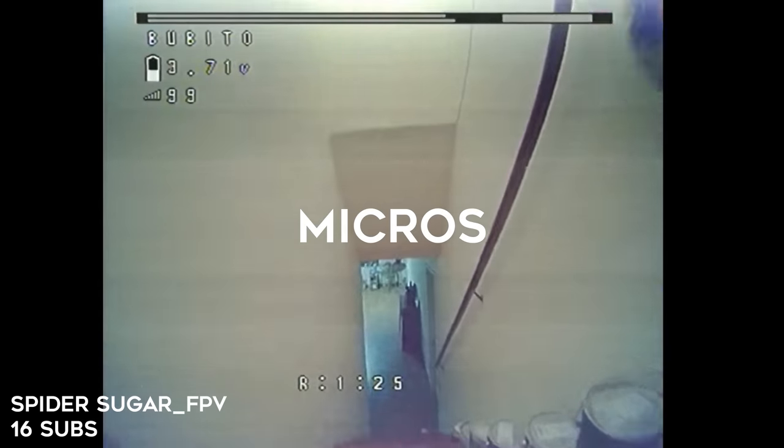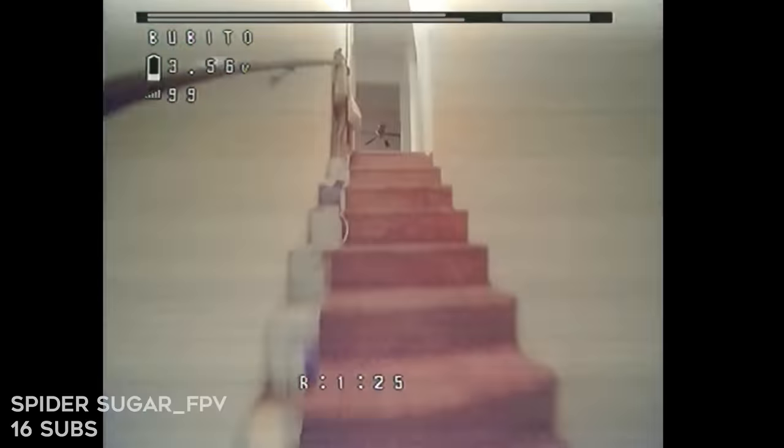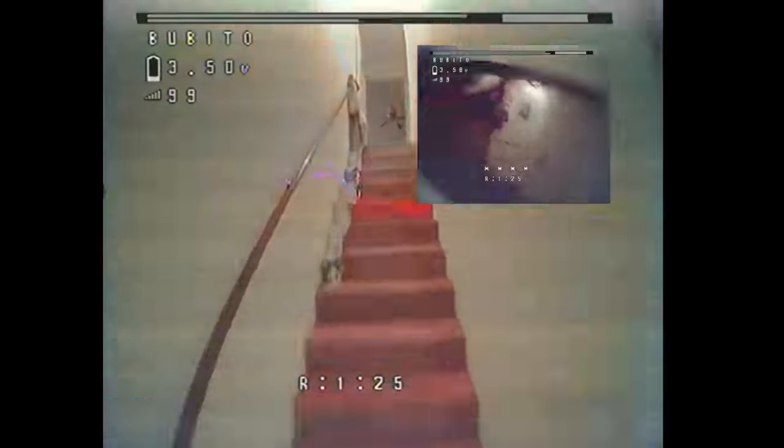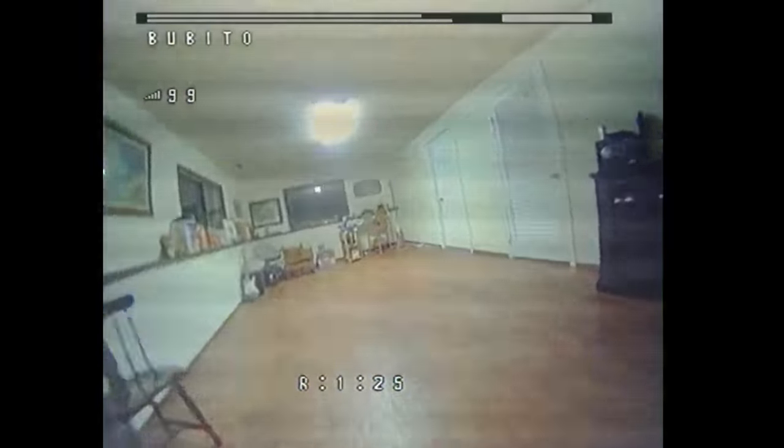Next up we have indoor micro drone freestyle, and this is something I really enjoy — especially since I just came out with a new product called the Babito Spider Sugar FPV. And would you look at that — he's using a Babito! He's getting flips indoors, really liking this hallway that goes from the second floor to the first floor. Inside flying is always pretty challenging because you have a height limit, so giving just the right amount of throttle and catch is really important to making your rolls and flips look clean indoors. Really nice flying.